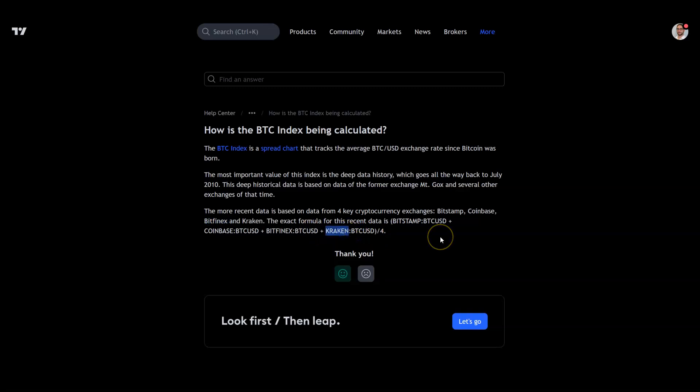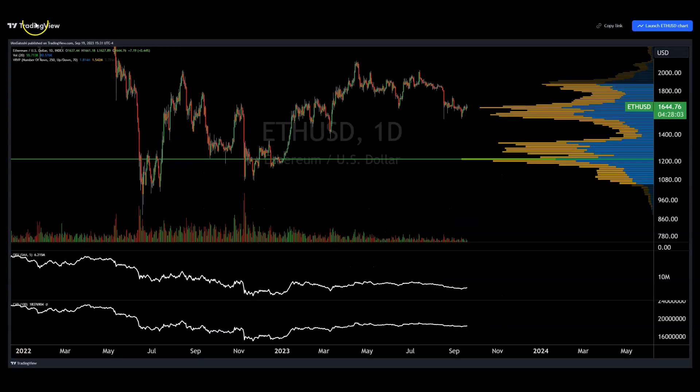Kraken has separate pairs for everything. Bitstamp I believe has Tether now — didn't have it for the longest time. And as this index shows, historically they've got Mt. Gox data. In case you're out of the loop, most people when talking about volume are looking at it per day, which is the default bottom bars. You can also look at volume at price, volume profile of the visible range, volume as an oscillator, on-balance volume, or cumulative volume delta. I don't really use those because I don't trust volume most of the time.